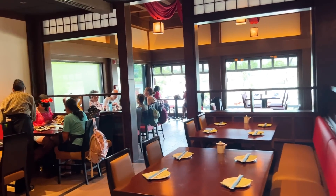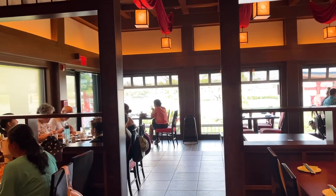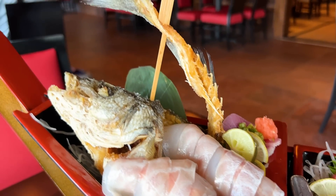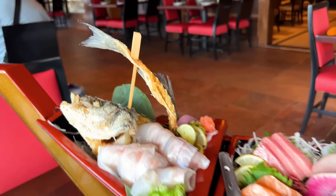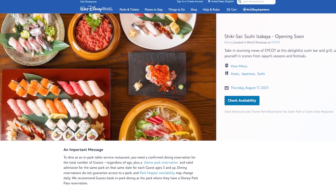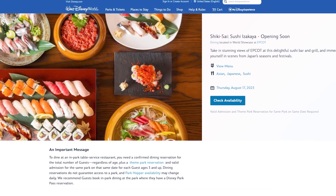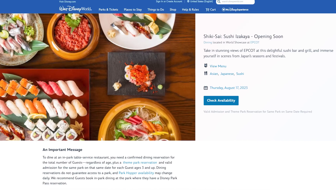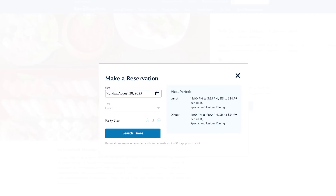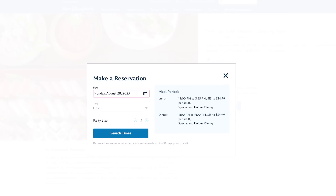Advanced dining reservations can be made 60 days before your visit, but Disney World Resort hotel guests can make reservations up to 60 days in advance plus the length of their stay up to 10 days, which could be the difference between getting a table and not. The best way to book is on the Disney World website or the My Disney Experience app. Reservations go live around 6 a.m. Eastern daily, but I'd recommend getting up earlier around 5:30 or 5:40 a.m. Eastern, since Disney has been known to drop reservations early.